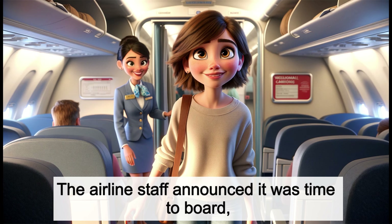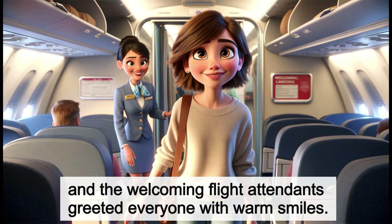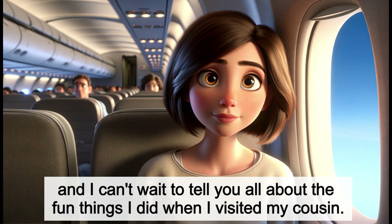And the welcoming flight attendants greeted everyone with warm smiles. The journey to New York was great, and I can't wait to tell you all about the fun things I did when I visited my cousin.